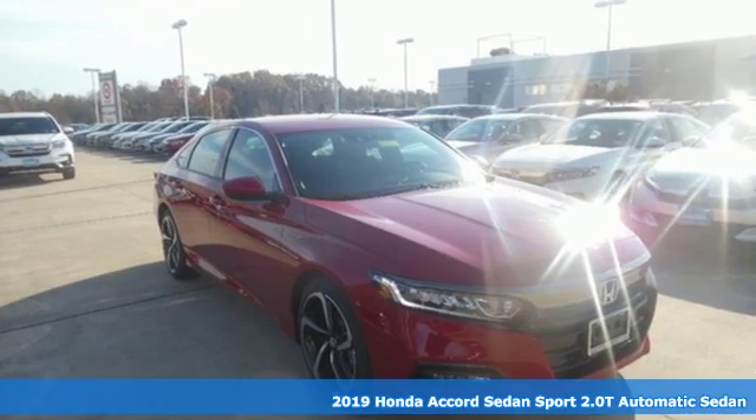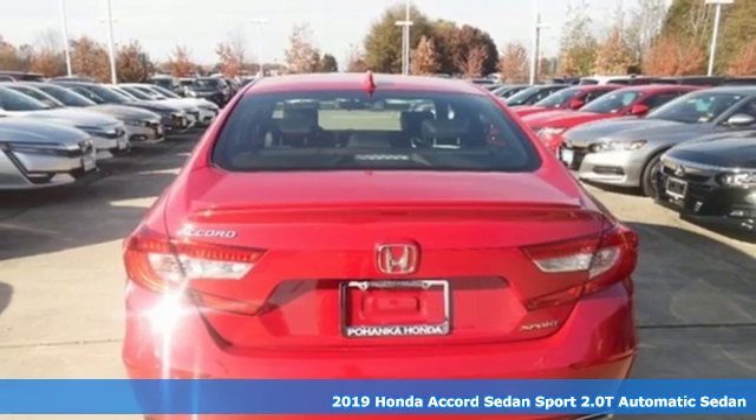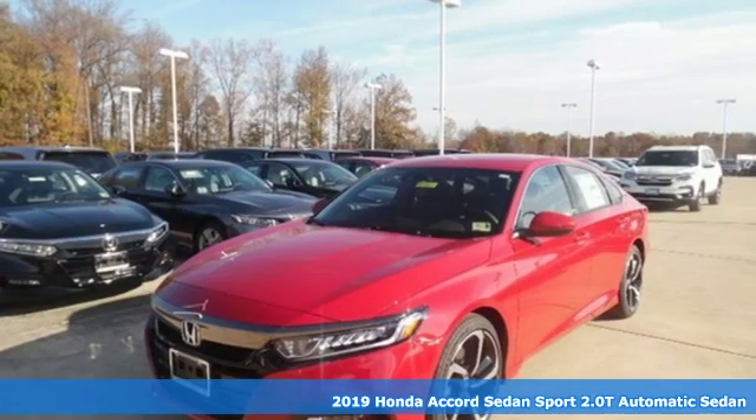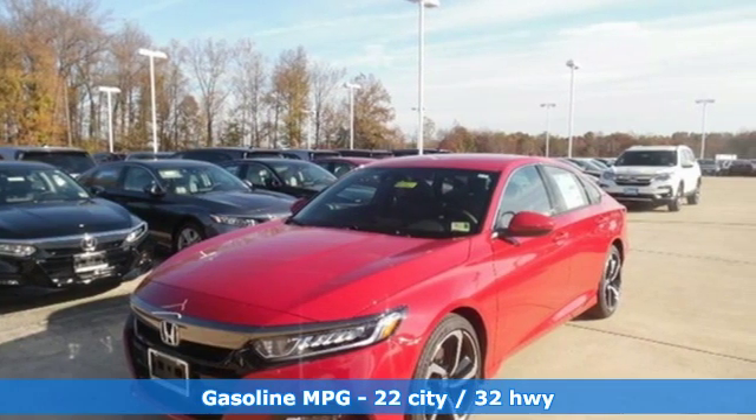It's a new 2019 Honda Accord sedan. Honda's flagship car isn't just a vehicle, it's a legacy. It comes nicely equipped with features you'll love.